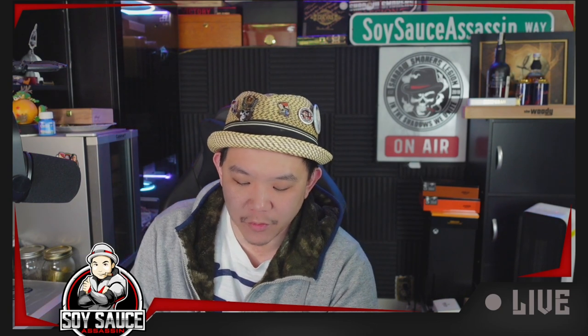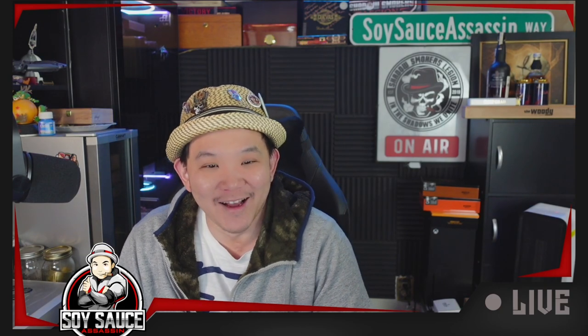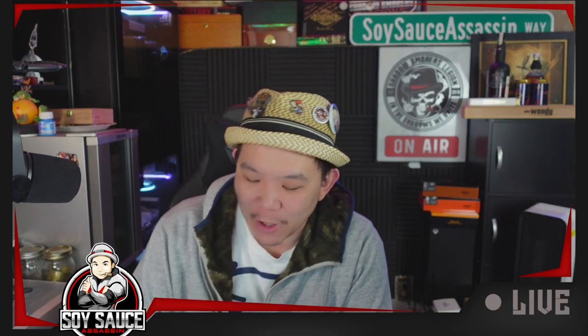This one is provided to me by Lotus. He sent it to me a little while back. When he asked me if I wanted to review it, I said, yeah, if you don't mind me complaining about this cigar, then by all means. And he sent it to me. So here we go.